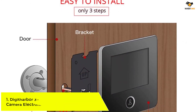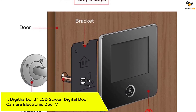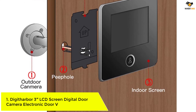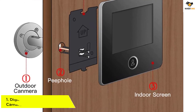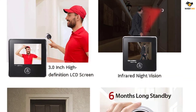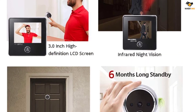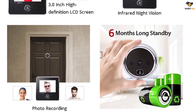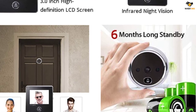Number 1. Digitharbor 3-inch LCD Screen Digital Door Camera. Digitharbor and its security cameras can be a great pick for all those looking for something versatile thanks to the included features. This Digitharbor peephole camera is one of the best options out there if you are looking for something which comes included with a display unit.